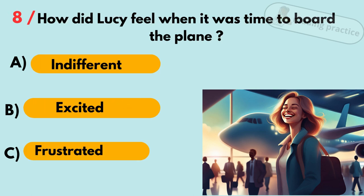Question 8. How did Lucy feel when it was time to board the plane? A. Indifferent. B. Excited. C. Frustrated. Answer: B. Excited.